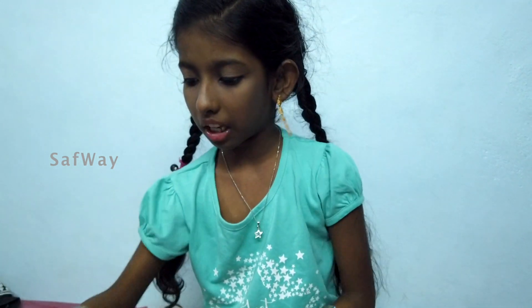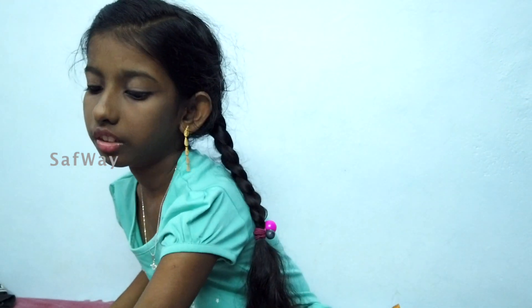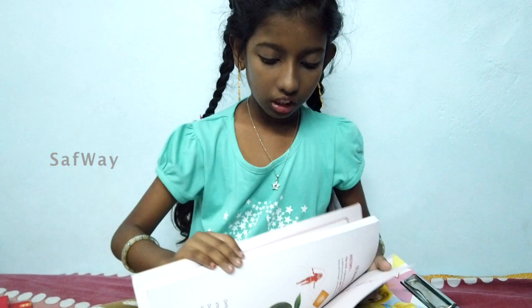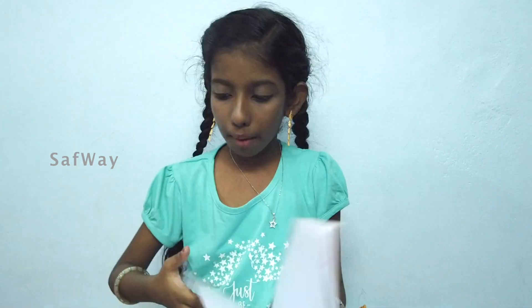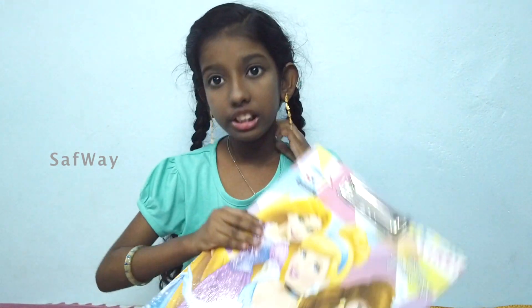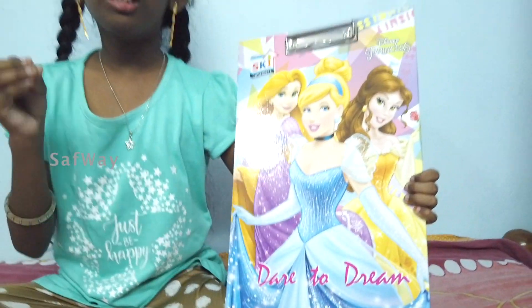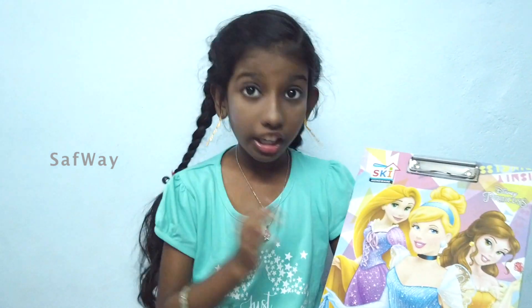Next, I will use this as well. This is a book and pad. This is a pad. This is a princess — it says 'Day to Dream.' This is a princess notebook.